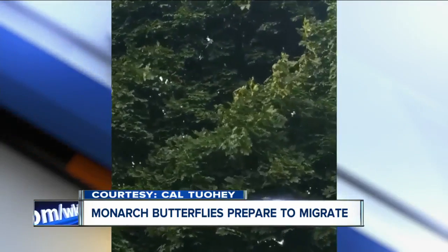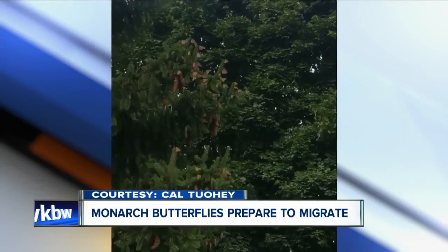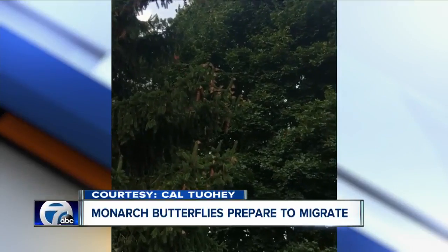This video is from a friend of mine named Cal. And you can see them — if you look closely, they're all sitting right there on that tree. Also up in Medina.